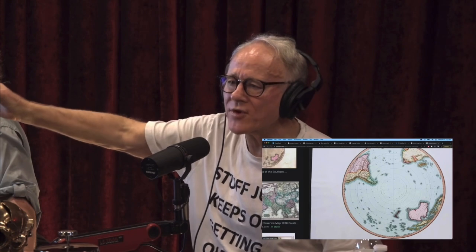But if you go back to the Walsey-Muller world map, drawn in 1530 or thereabouts, you find Antarctica is present.